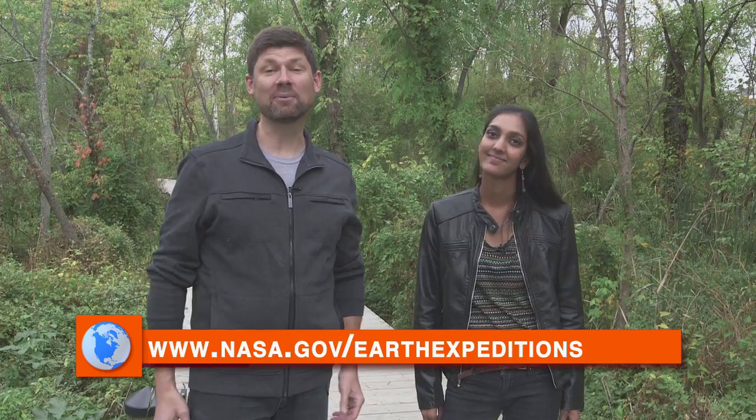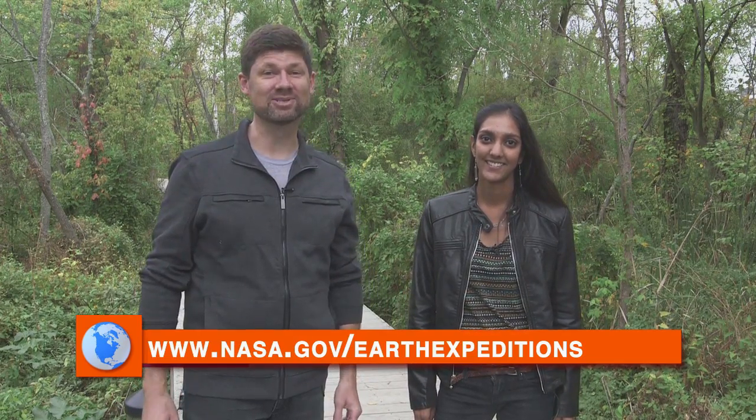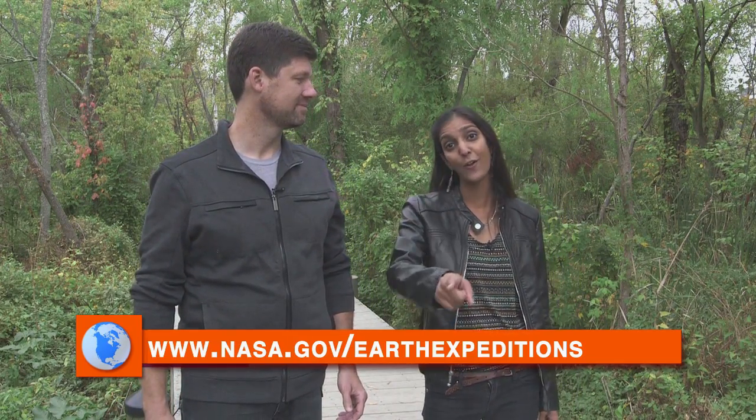Perseverance. Well, that's all for us today. We hope you enjoyed this episode of Earth Expeditions — and go outside and create your own Earth Expedition!